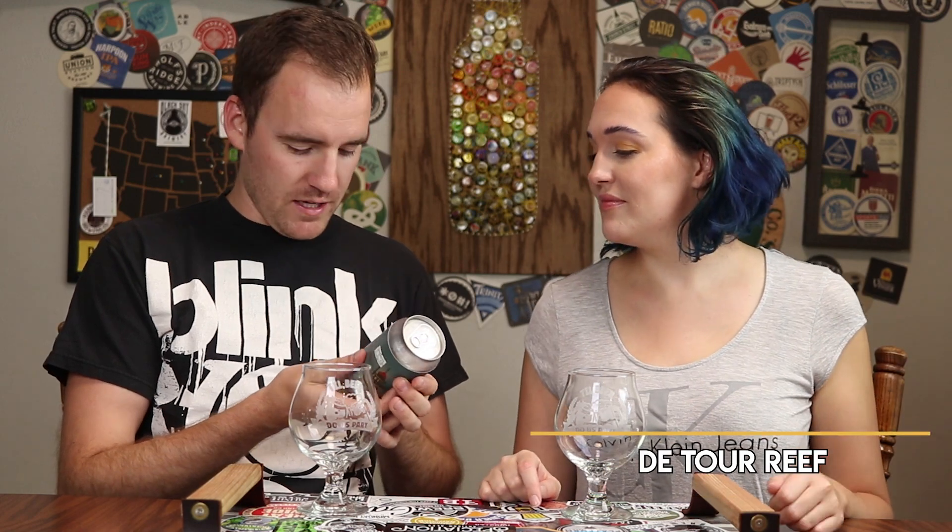This is De Tour Reef from Arbonne Brewing Company, and it is an India Pale Ale. For vitals, it is 7.9%. We're a little afraid it's actually gonna explode, so we're clearing the area here. I'm gonna open it — worst case, this explodes all over my hand and all over the table.